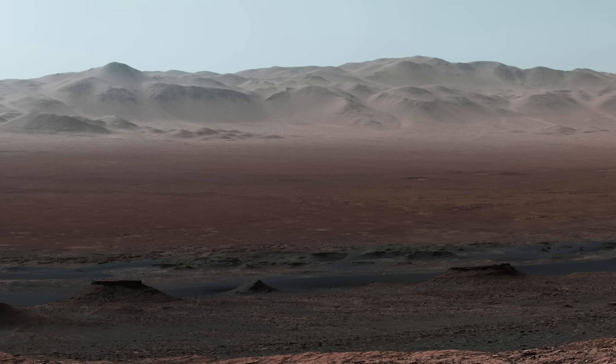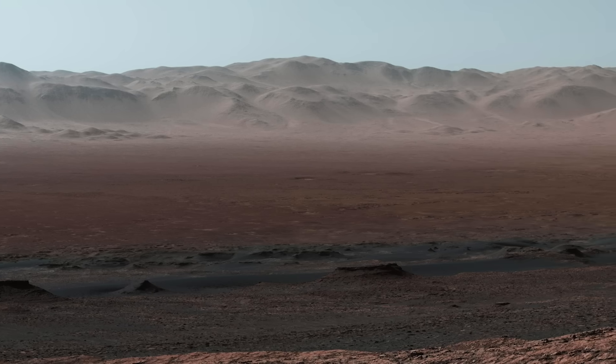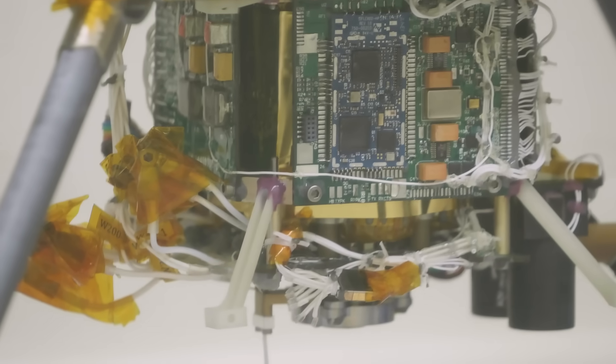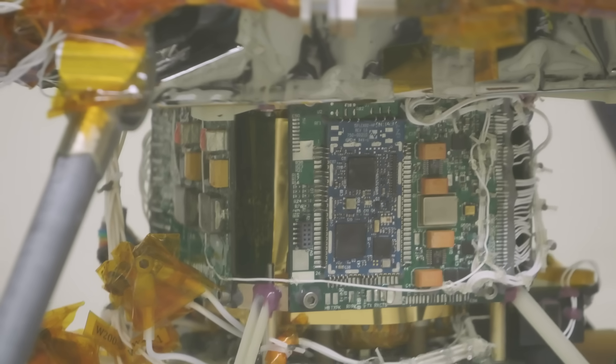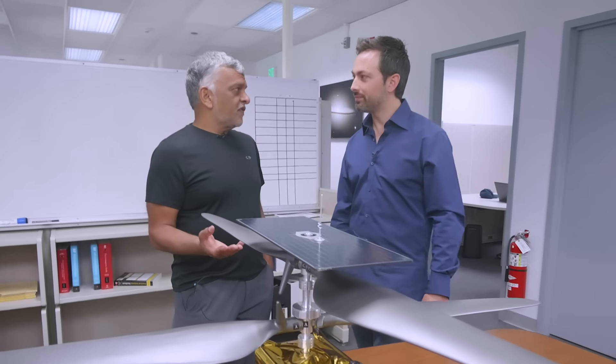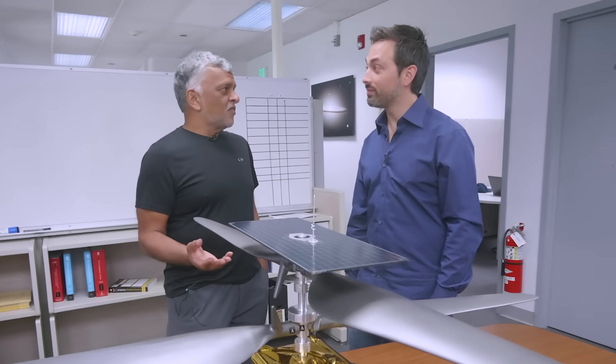How long does it take to recharge? We recharge the whole day — the whole Martian day. By design it can do one flight per day in theory. What is the size of the battery? Between 35 and 40 watt-hours total — equivalent to just three smartphone batteries. And most of that energy isn't even used for flying. It has to survive temperatures as low as minus 80 to minus 100 degrees Celsius at night.